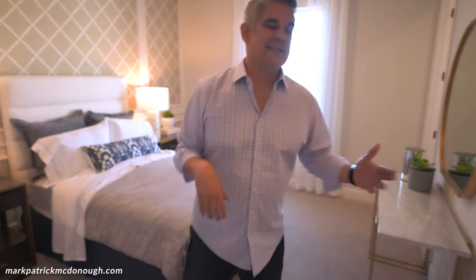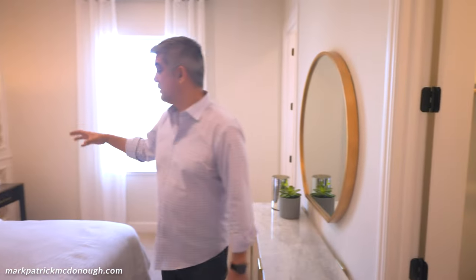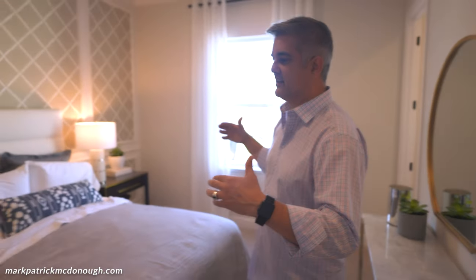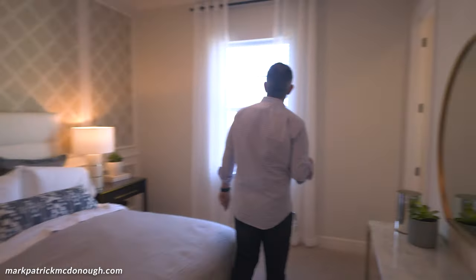Here's the bedroom itself. One thing that's a bit odd about this floor plan is there's a bathroom right there and another bathroom right here. I get it for the suite aspect, but having two bathrooms so close together feels a little redundant. You have a nice closet — you could probably fit a queen bed max in this room, as a king would be too big.